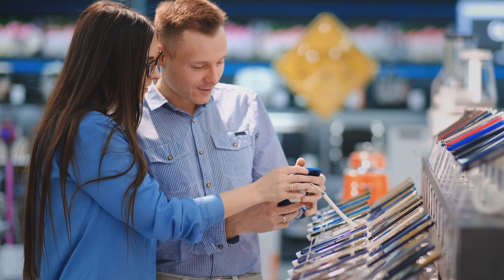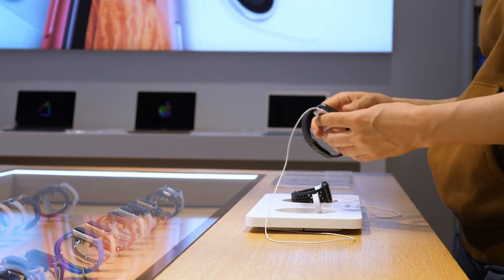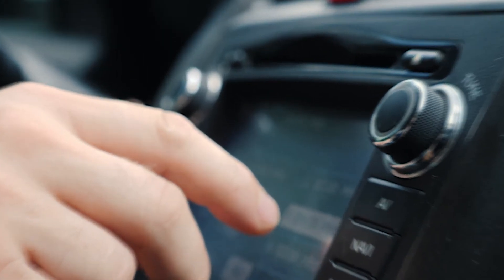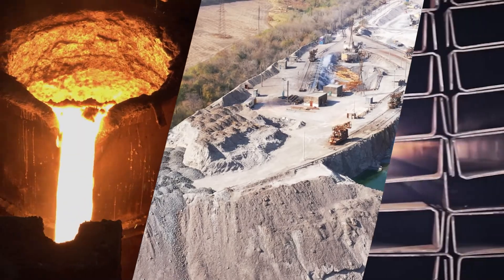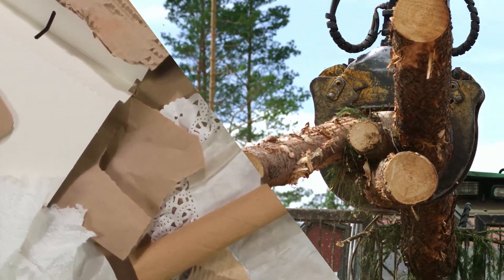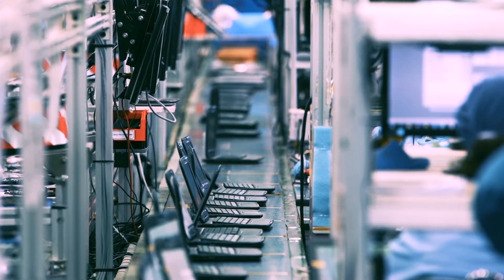You probably already have some understanding of where everyday items come from, but most of us are so far removed from the process that we might only have a rough idea for a lot of the products we use every day. We know that metals are mined from the ground as ore, plastic is manufactured using petroleum, and that cardboard comes from trees, but in the case of a common e-waste item like a laptop, there's a lot more to it.